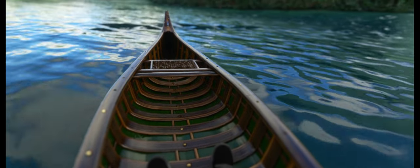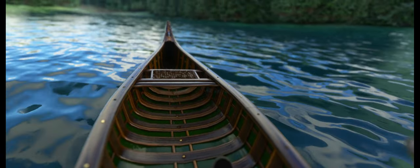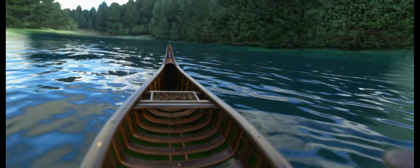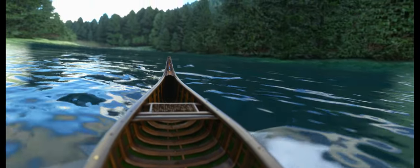Crafted with exquisite attention to detail, this virtual canoe boasts stunning graphics and realistic physics that make it feel like you're truly paddling through the calm waters.